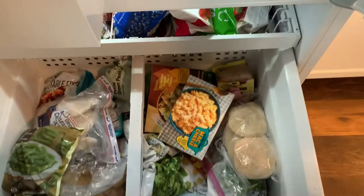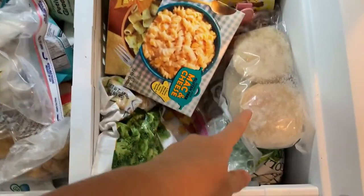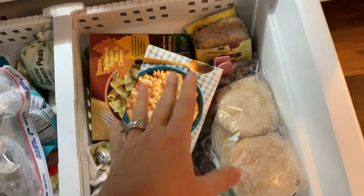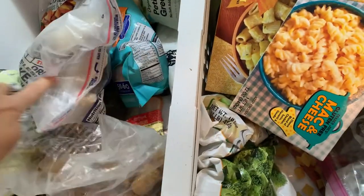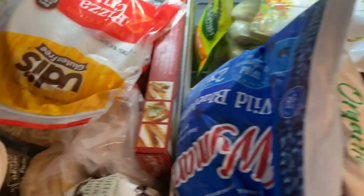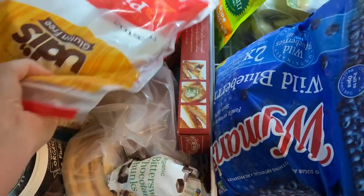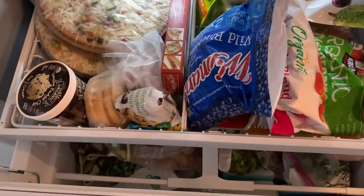And then the freezer is kind of a mess. We've got some meal prep protein pancakes and some convenient type of foods — hash browns, broccoli over here, more veggies, chicken, shrimp. And then on this top shelf is kind of where I keep all of our fruit for smoothies. And then on this side, some random stuff — there's like some ice cream, chocolate chips, gluten-free waffles, and the best cauliflower pizza from Costco.